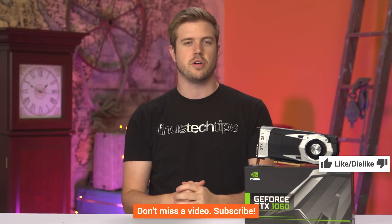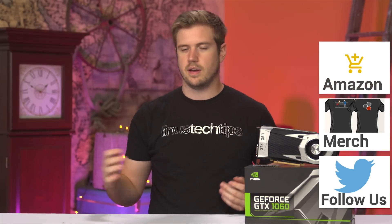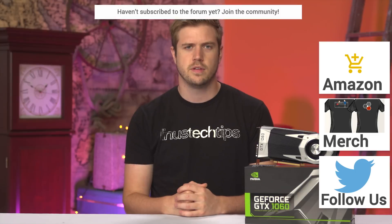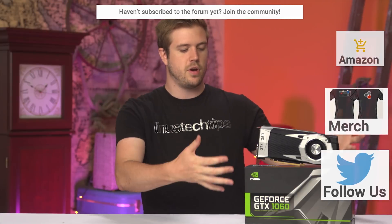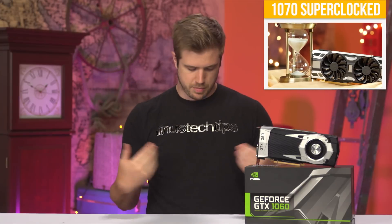Thanks for watching, guys. Like it if you liked it, dislike it if you disliked it, and subscribe if you want to see more graphics card videos — there are a ton of new models releasing lately and I'm going to check basically all of them out. Don't forget to check out Amazon if you want to buy a 1060, the forum to discuss it, the link below for a cool shirt, and this video for our 1070 Super Clocked review.